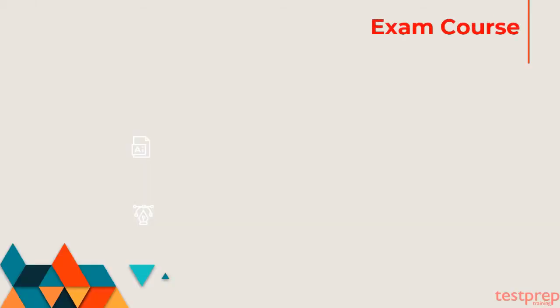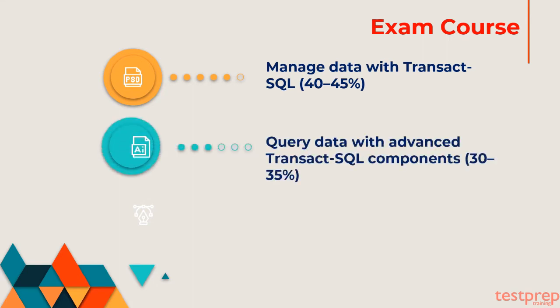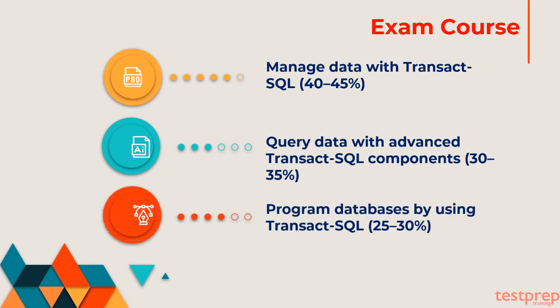Exam course: The Microsoft 70-761 exam covers the following domains. Percentage against each domain represents its weightage in the exam. First, Manage Data with Transact-SQL, which comprises 40-45% weightage. Second, Query Data with Advanced Transact-SQL Components, which comprises 30-35% weightage. Third, Program Databases by Using Transact-SQL, which comprises 25-30% weightage.